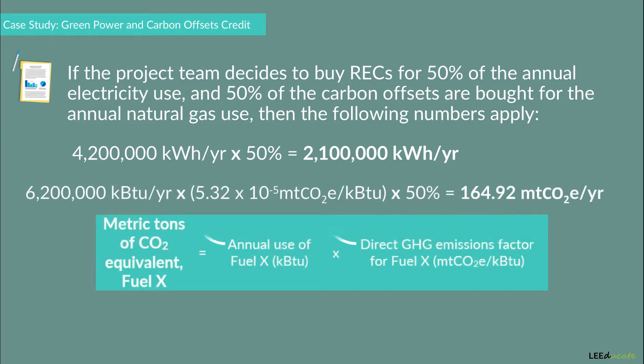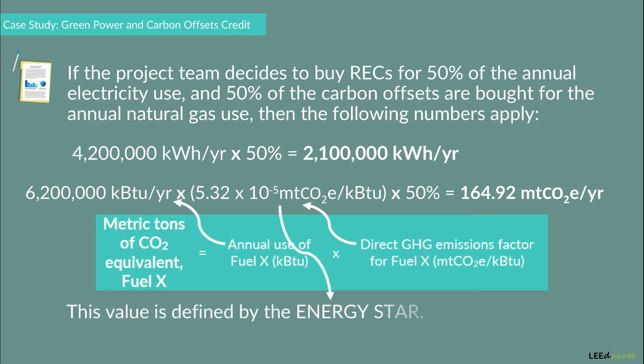For the carbon offsets, the following numbers apply. The formula used to find the required amount of carbon offsets is: metric tons of CO2 equivalent of fuel X equals the annual use of fuel X times the direct greenhouse gas emissions factor for fuel X. Since the project team wants to buy carbon offsets for 50% of the annual gas usage, 50% is also included in this equation. Note that the direct greenhouse gas emission factor for natural gas is defined by ENERGY STAR.